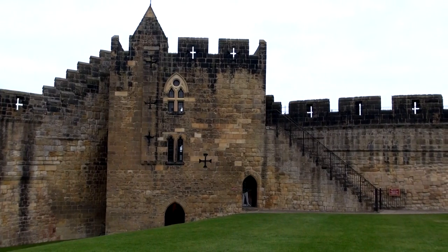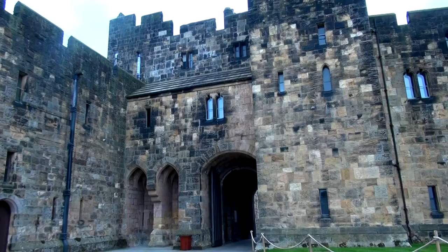Amazingly, still standing from 1352 are the Constable's Tower, the Abbot's Tower, and the Middle Gateway. Now that's living history.